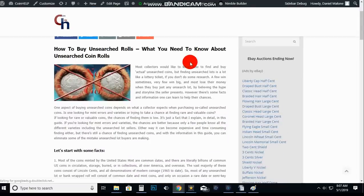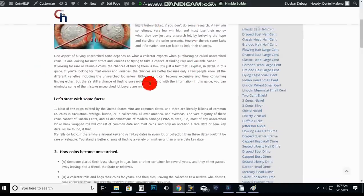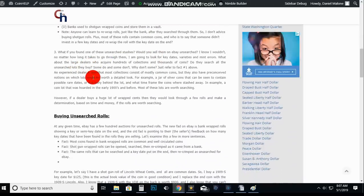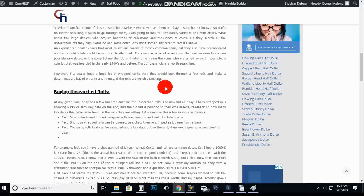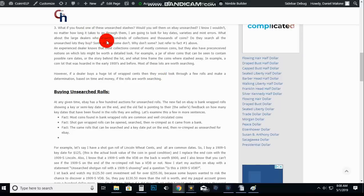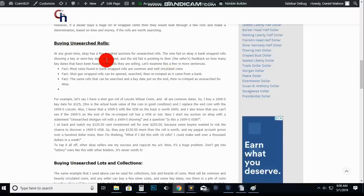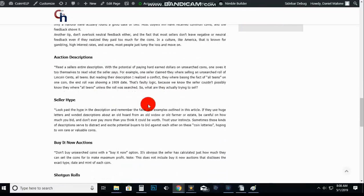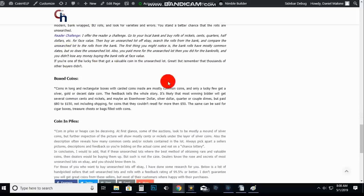I want to point out that I have guides on how to buy unsearched rolls and what you need to know about unsearched rolls on my website. I go over some facts — how coins become unsearched, the possibilities, and some details. I recommend you go to coinauctionshelp.com and type in 'unsearched rolls' — this will come up. I'll put a link in the description. There's information on buying unsearched lots and collections, seller's feedback, and auction descriptions. This is all stuff I've experienced firsthand, and it will help you a whole lot.